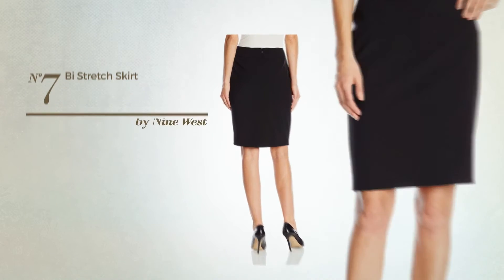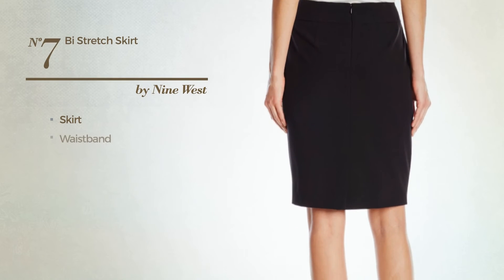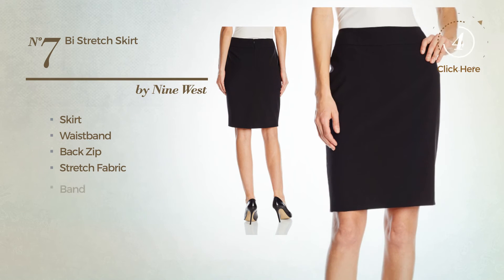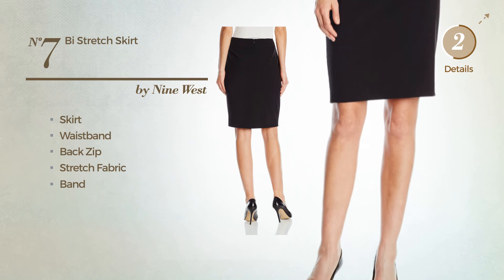Number seven: skirt including a waistband and a back zip, crafted from stretch fabric, finished with a band, available only in this color.